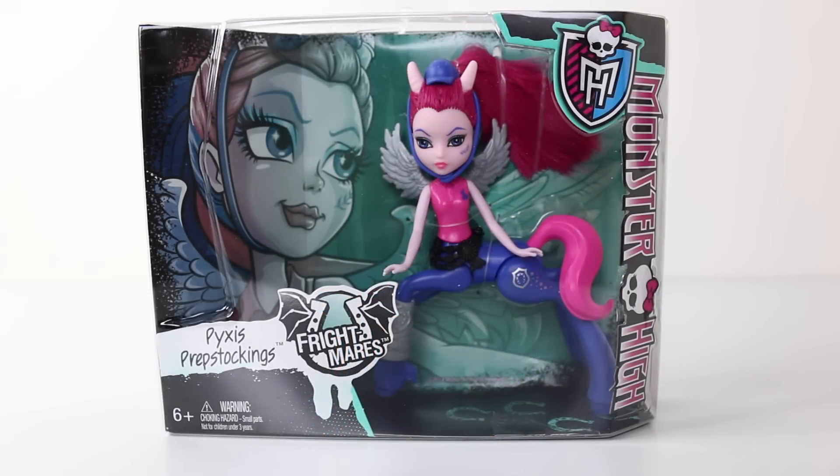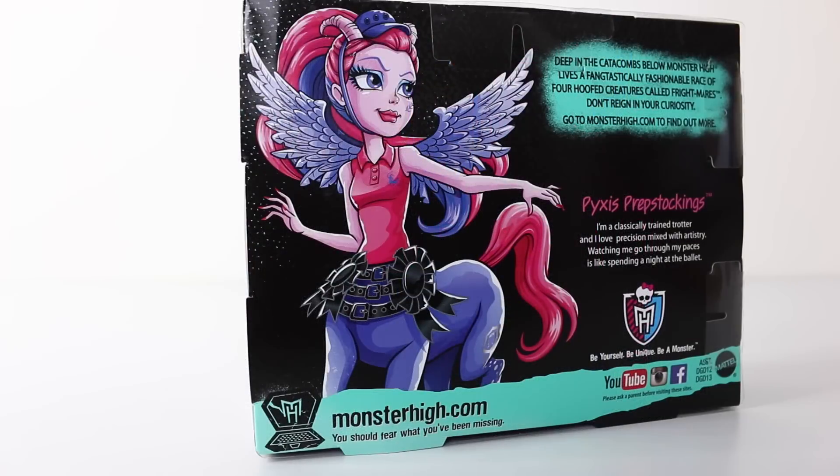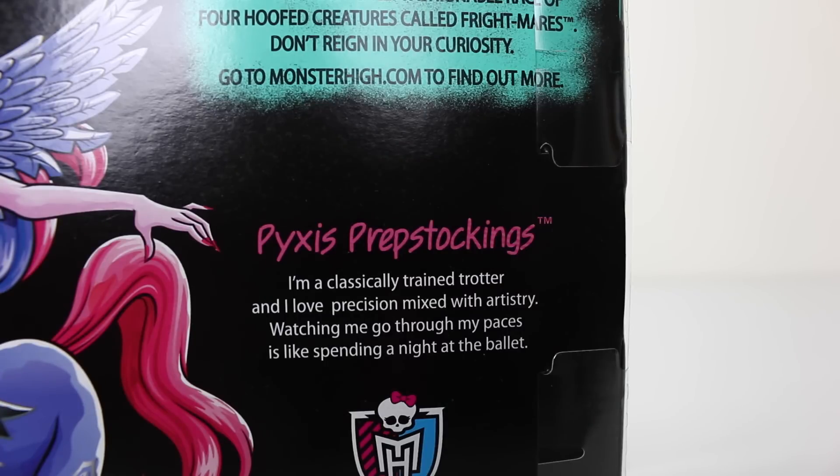Next up we have Pixis Prep Stocking, and again I'm just loving the artwork in the background. On the back of the box we have more of her artwork and some information about her. It says: 'I'm a classically trained trotter and I love precision mixed with artistry. Watching me go through my paces is like spending a night at the ballet.'